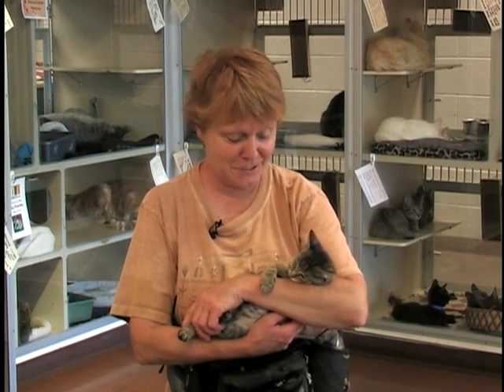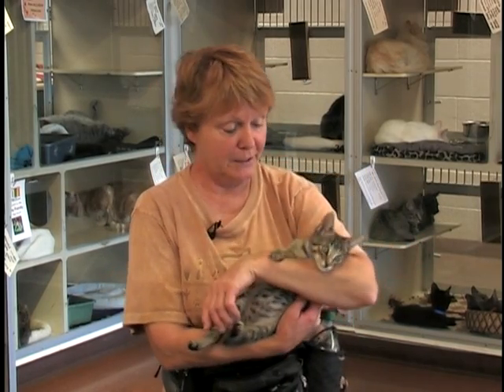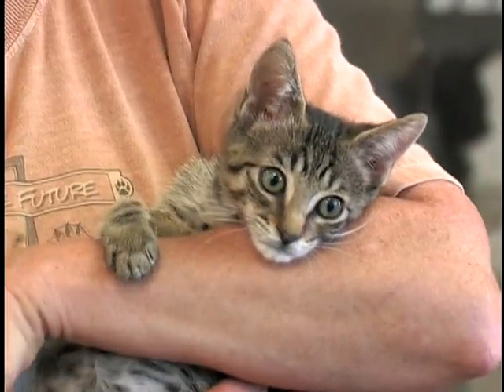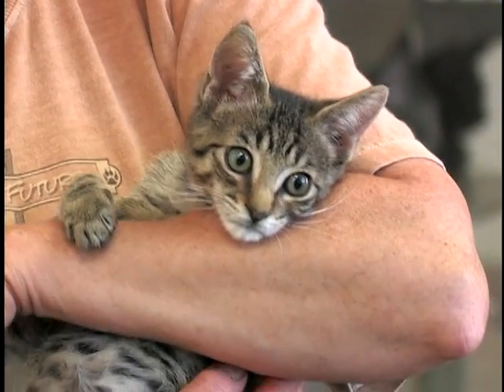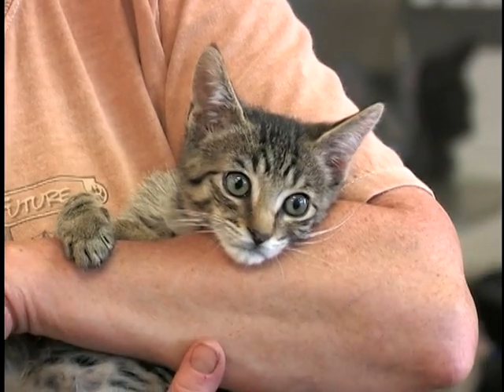If you know anything about kittens, they are pretty self-sufficient. They do like to get into mischief, but because they're so little — and as you can see, he's not very big, although he does have a big belly — they're healthy. They've been neutered or spayed, so they would not leave here without having that done.